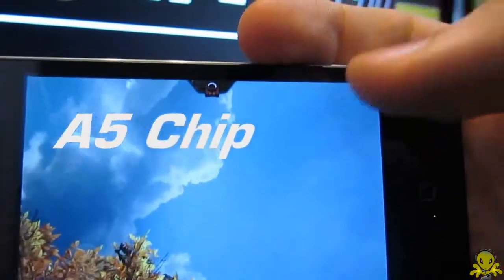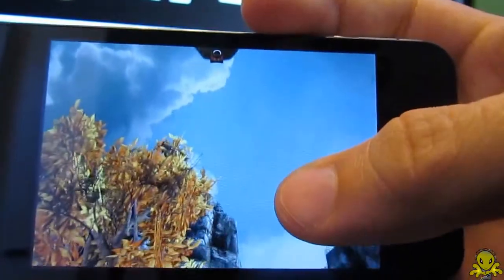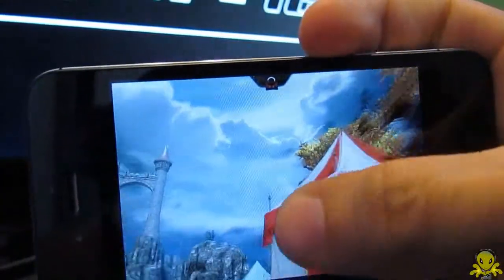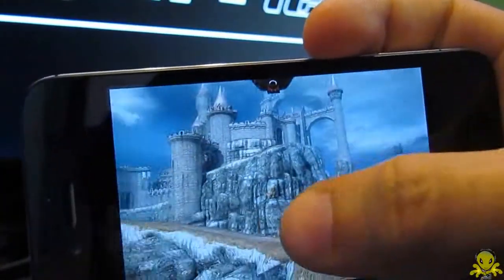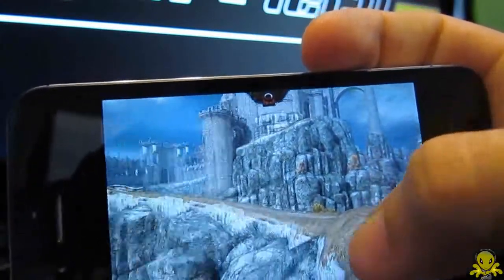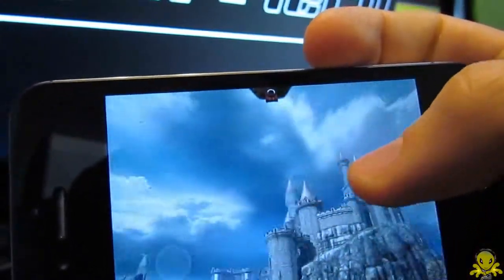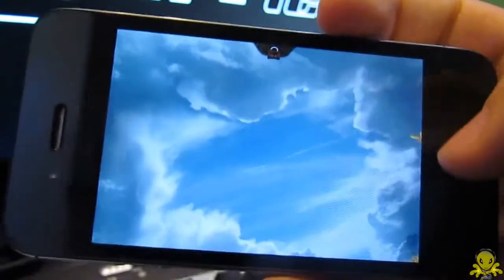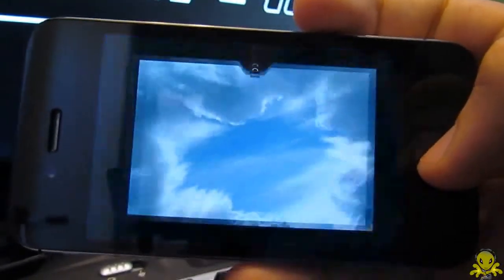Next is the all-new A5 chip, which has already been seen — this chip is virtually identical to what is being used in the iPad 2. If you have seen the iPad 2, you know how smooth it is. This brings no exception to the iPhone 4S performance. With this new A5 chip, the iPhone 4S brings with it an all-new dual-core processor.